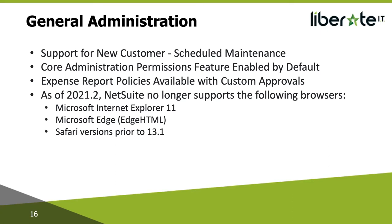First, we'll cover some areas around general administration. Support for new customer-scheduled maintenance: in the previous release they introduced the customer-scheduled maintenance page, which gave customers the ability to pick the date and time for planned maintenance, enabling you to minimize any impact on your business operations. They've now added an increasing number of maintenance activities to this page, including some routine maintenance and also the account moved to OCI.